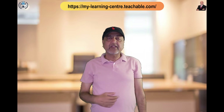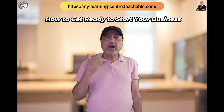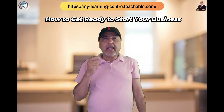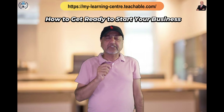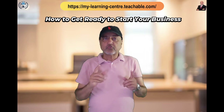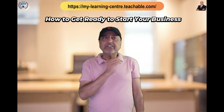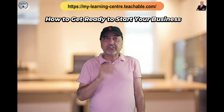Hey folks, Mansoor Suhail from My Learning Center, welcome. Today we're going to talk about how to get ready to start your business. As you wrap up all the large tasks to establish your business, it's time to begin the countdown towards the last day before the big day arrives.